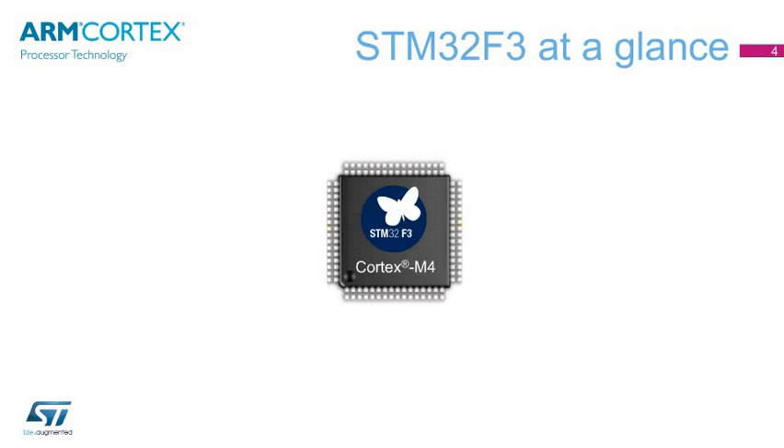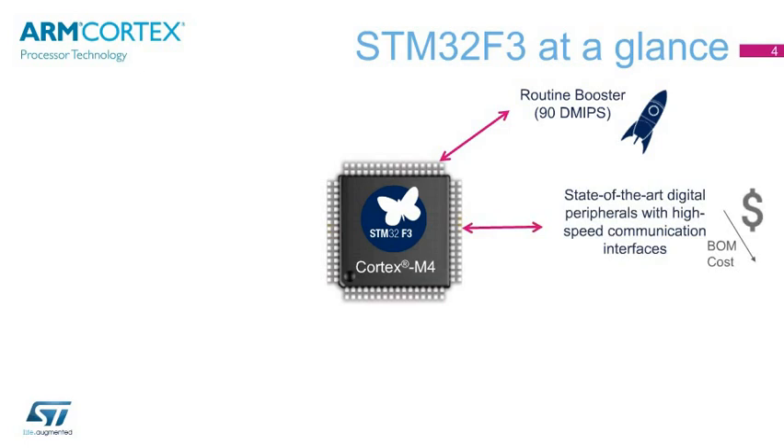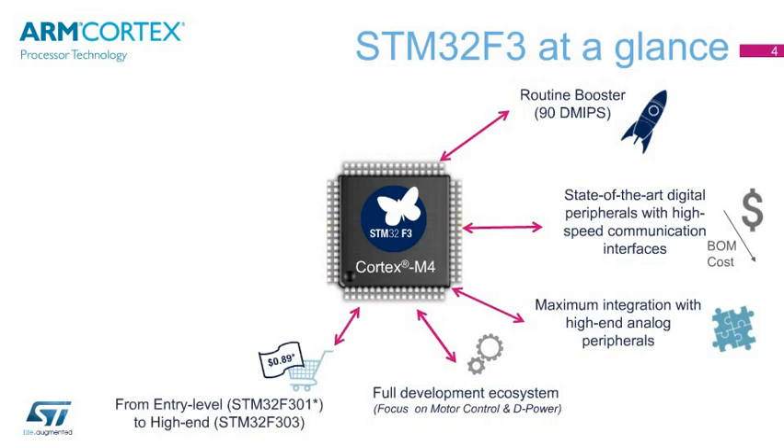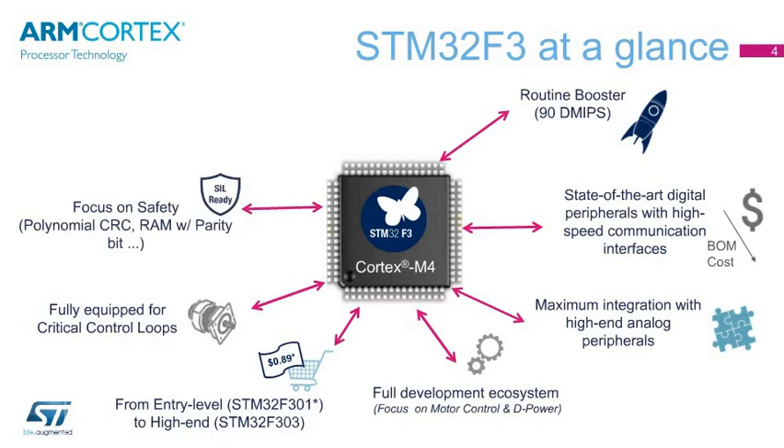The STM32F3 series shakes up the digital signal controller world by combining a 32-bit ARM Cortex-M4 core with DSP and FPU instructions running at 72 MHz with Routine Booster at 90 DMIPS, state-of-the-art digital peripherals with high-speed communication interfaces, maximum integration with high-end analog peripherals, full development ecosystem from general purpose to motor control up to digital power conversion, from entry-level STM32F301 to high-end STM32F303, complete solution for critical control loops, polynomial CRC RAM with parity bit for safety purposes, and an interconnect matrix for high flexibility.